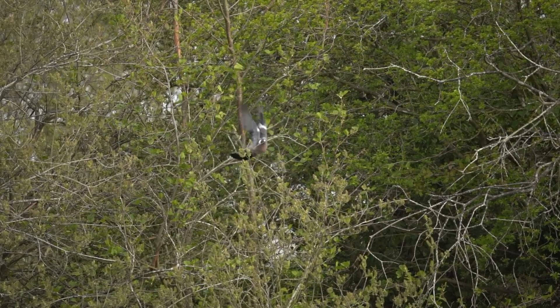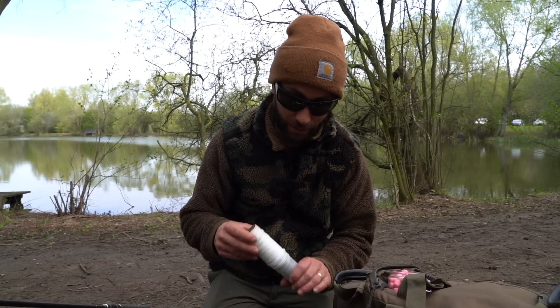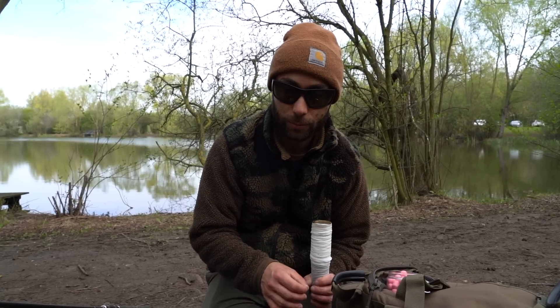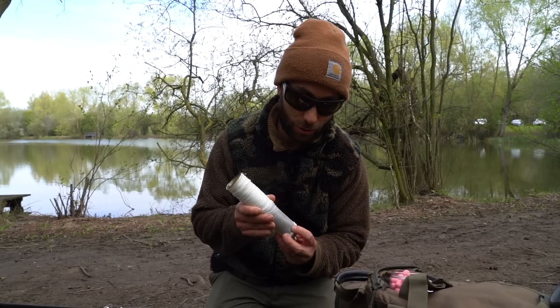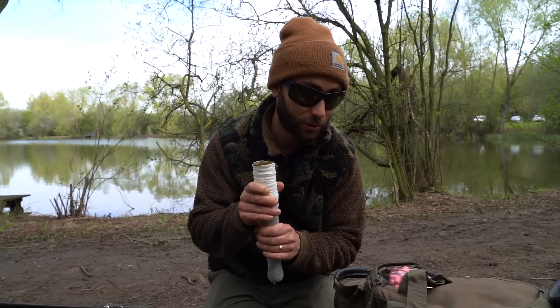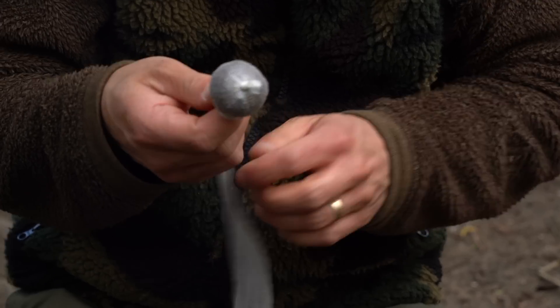I've just grabbed the gear from the van and come back down to that little spot where we saw those fish moving close in. I've grabbed my stalking rod and I'm just knocking up a little mesh PVA bag of oily bag mix. I want lots of attraction but a small amount of food - these fish are already here so we're not trying to feed them, we're just trying to get a bite quickly. I'm using a little mesh PVA bag combined with one of our new Northern Special washed-out pink wafters.